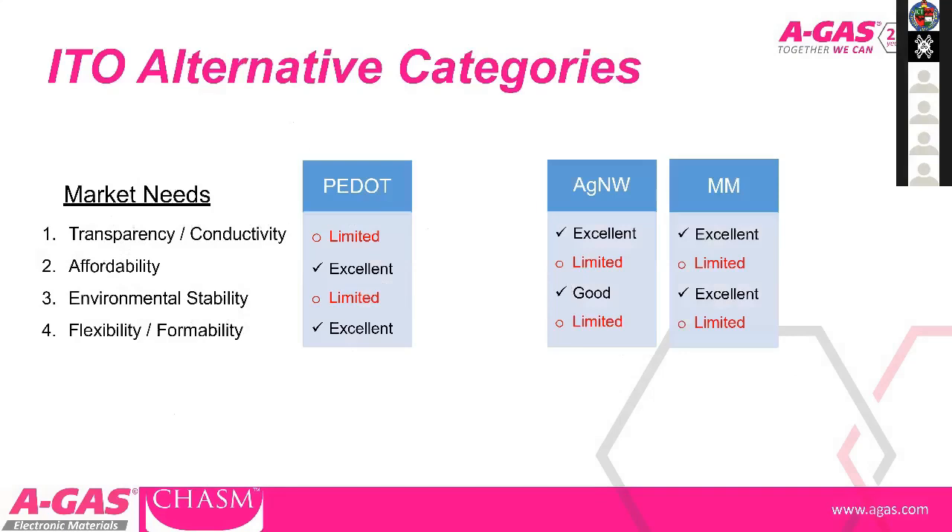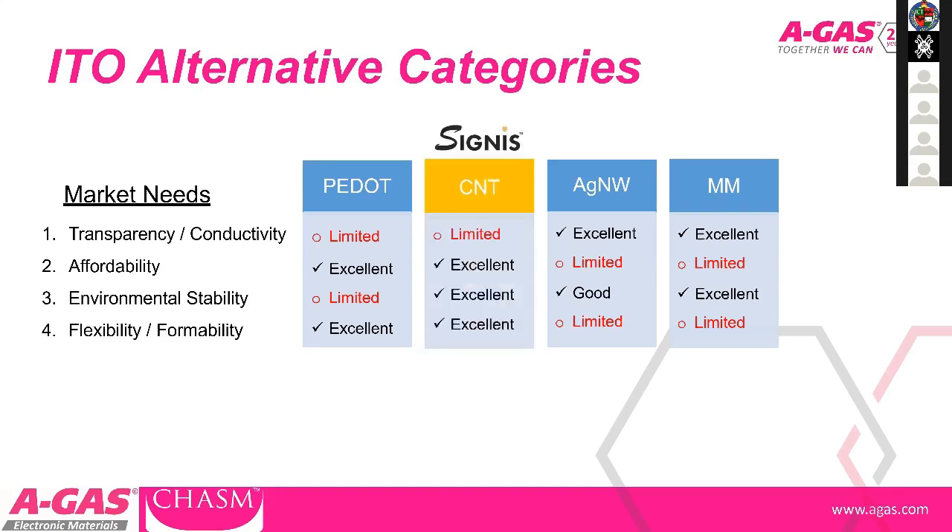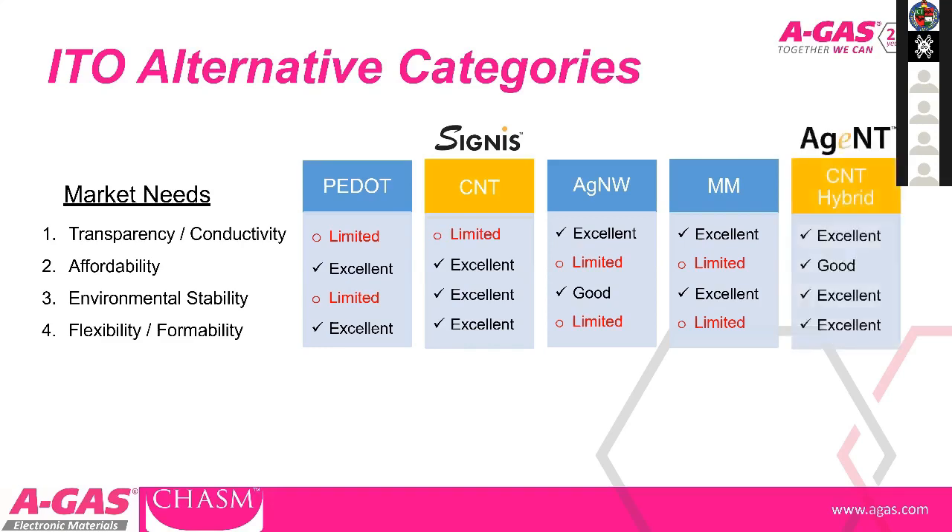Various pre-existing alternatives to ITO have been investigated — PEDOT, which is a conductive polymer, silver nanowires, and metal mesh structures. These have all shown some capability but still have limitations that have prevented them gaining large amounts of traction against ITO. Of the materials in the range we're discussing, there are the Cygnus inks, which are a replacement for the PEDOT materials and which drastically improve on environmental stability and reduce the blue colour.